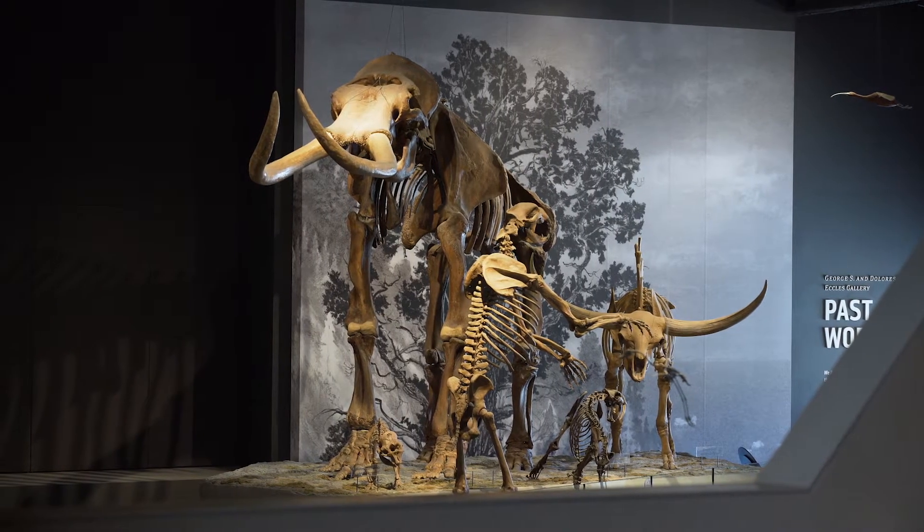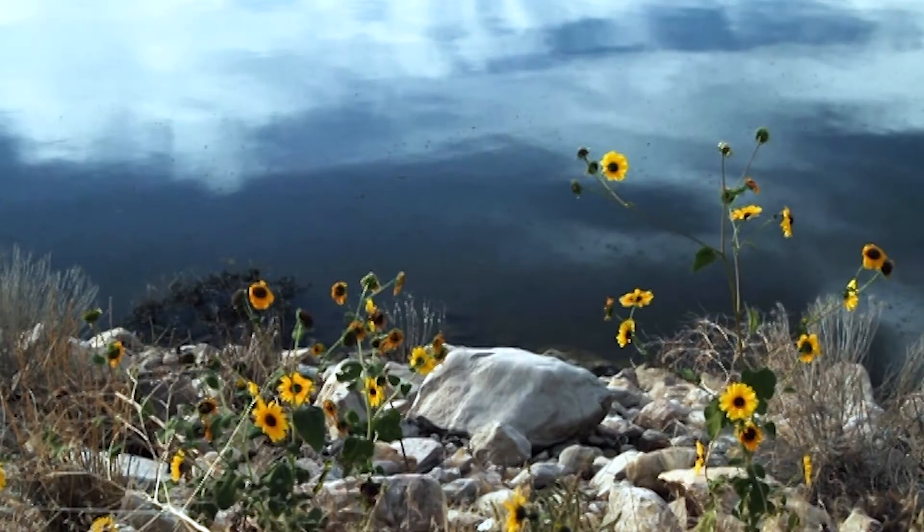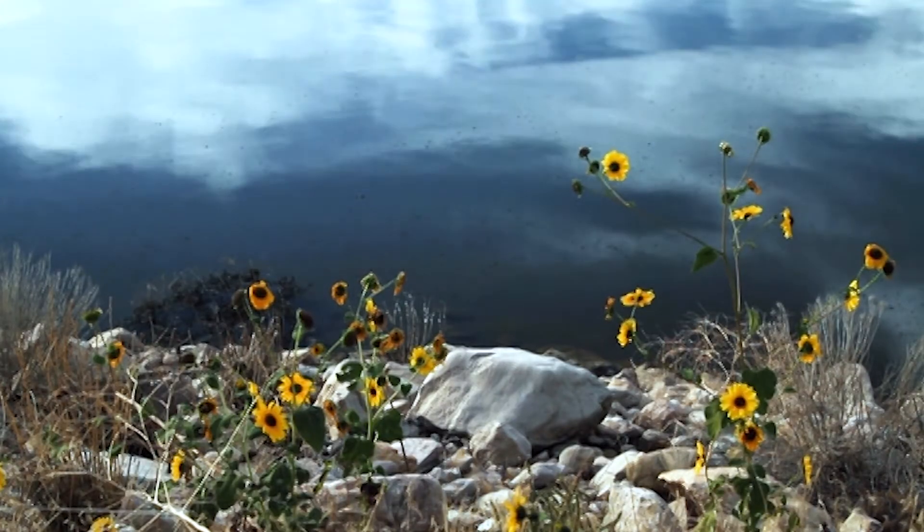Along with these distinctive large land mammals, the Pleistocene hosted many species still alive today such as some birds, mammals, flowering plants, and insects. The end of the Pleistocene saw the extinction of many large land mammals such as the mammoths. To learn more about this topic, make sure to check out our videos from the Past Worlds exhibit.